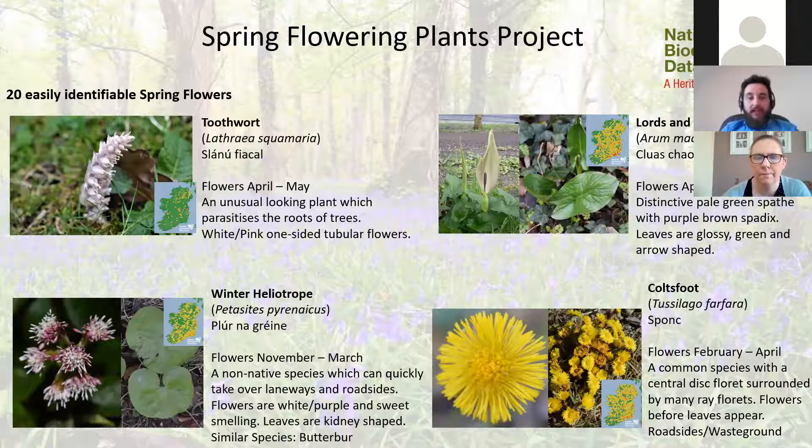Toothwort is one of the more unusual species in the project — good for challenging even experienced botanists. It actually parasitizes the roots of trees and produces tubular flowers all on one side in white-pink colours — you can see where it gets its name. It's quite distinctive and there's nothing else quite like it. It's unlikely to find in your local area unless it's shown on the distribution map, and it doesn't always come up in the same location every year.